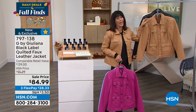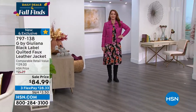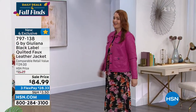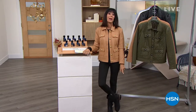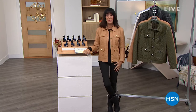No matter which color you go for, I hope you'll add these to your collection. That is item number 797138. And if you're getting that jacket, you have to have the perfect must-have moto boot of the season — here it is from Vince Camuto.